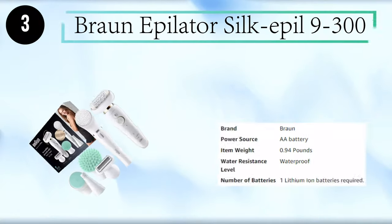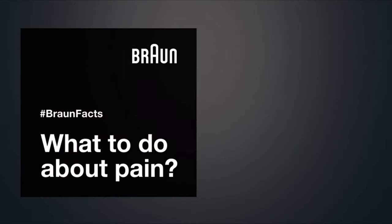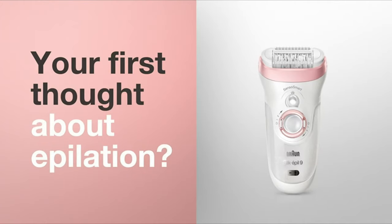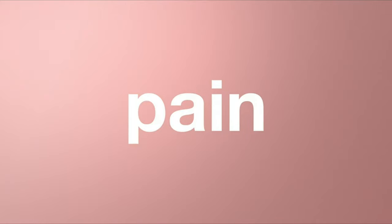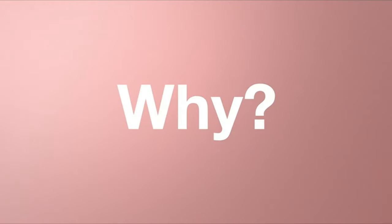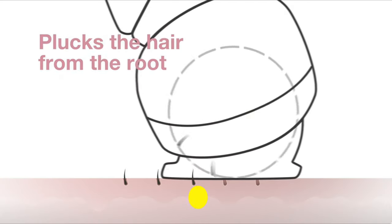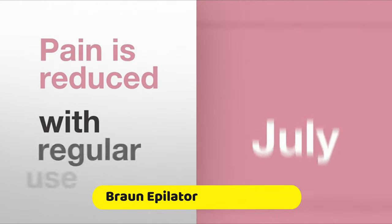Number 3: Braun Epilator Silkapil 9-300. What is your first thought about epilation? Ouch! Let's face reality — epilation causes pain. The perception of this is different for everyone, especially the first time. Why? Because it plucks the hair from the root. The good news is that pain is reduced with regular use.